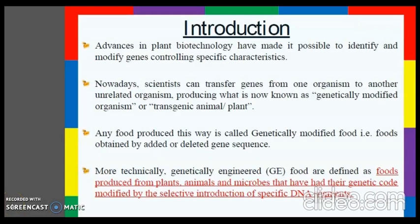Genetically modified foods, or genetically engineered foods, are foods produced from organisms that have had changes introduced into their DNA using the methods of genetic engineering. Advances in plant biotechnology have made it possible to identify and modify genes controlling specific characteristics. Scientists can transfer genes from one organism to another unrelated organism, producing what is known as a genetically modified organism, or transgenic animal or transgenic plant.